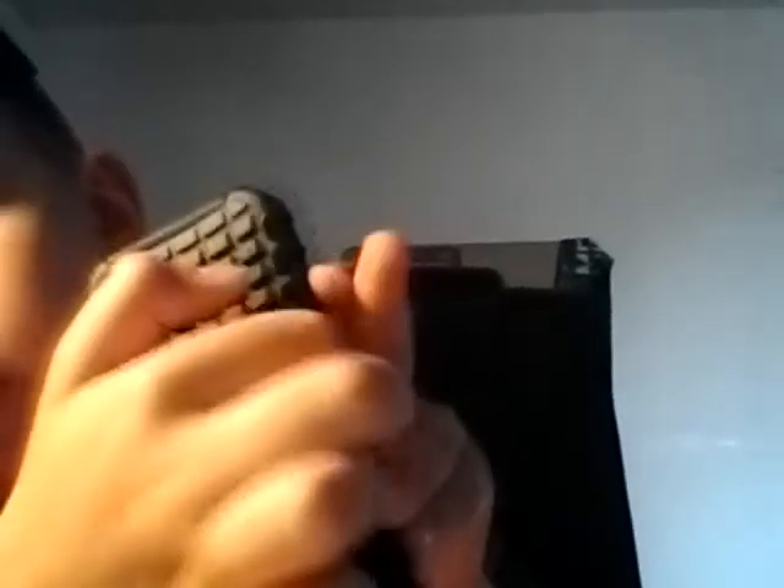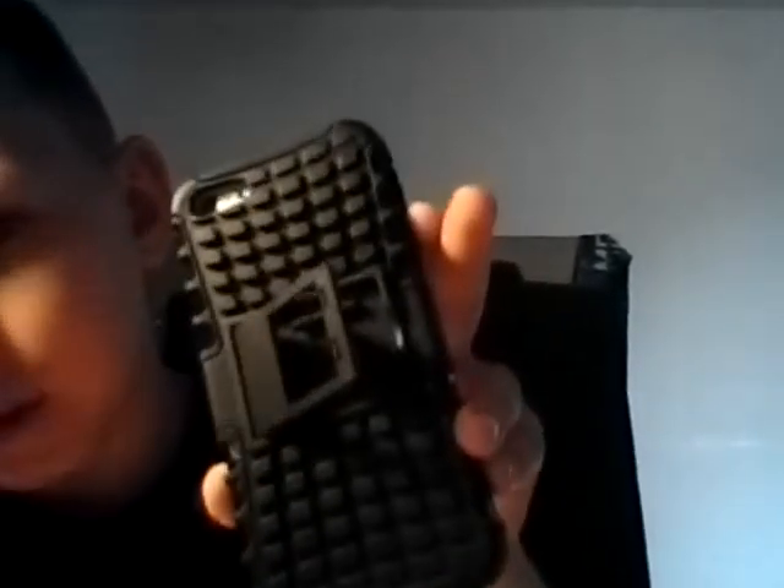You just pull out this little attachment, flip it down, and it stands there. Also, the funny thing is that yesterday my hamster bit me.